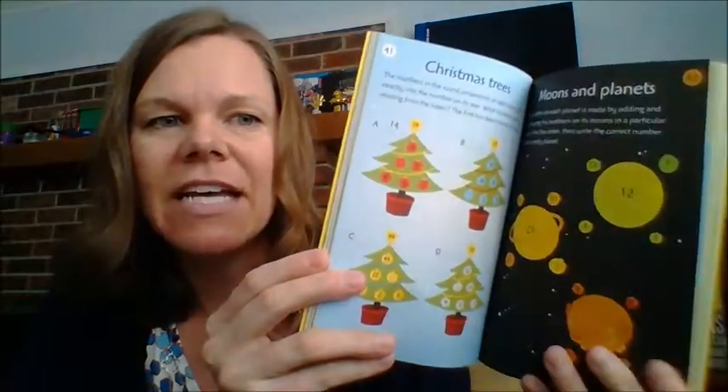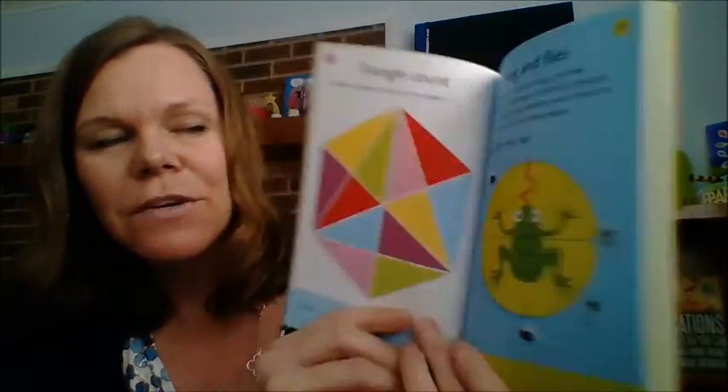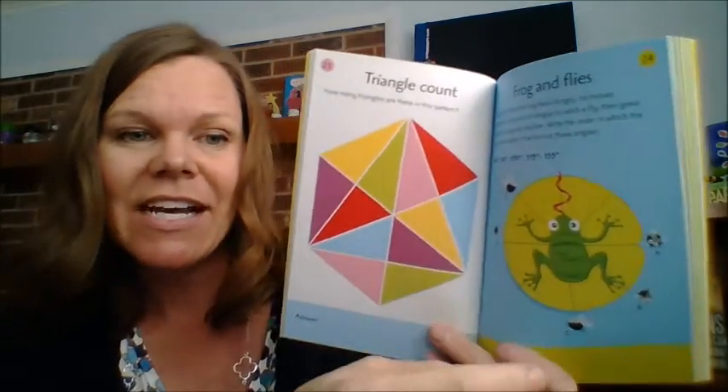It does cover coordinates. I'm going to show you one of my favorite ones. Both of these are fun. The frog one says: every time Frodo the Frog feels hungry, he moves clockwise, flicks out his tongue to catch a fly, then goes back to his original position. Write the order in which the flies will be eaten if he turns at these angles — so you've got the angles listed.